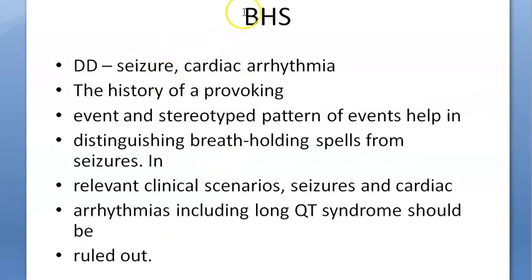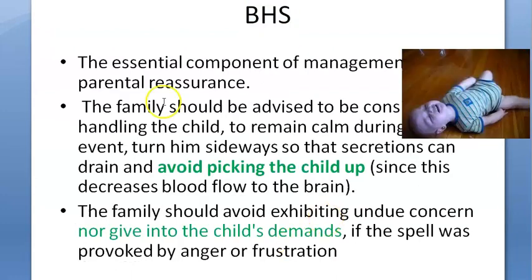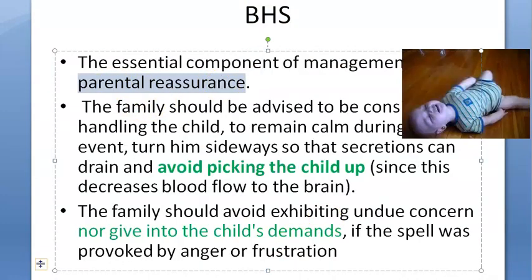What should you do for this? The management is parent reassurance — just tell the parent that everything is fine. So you will do parental reassurance.